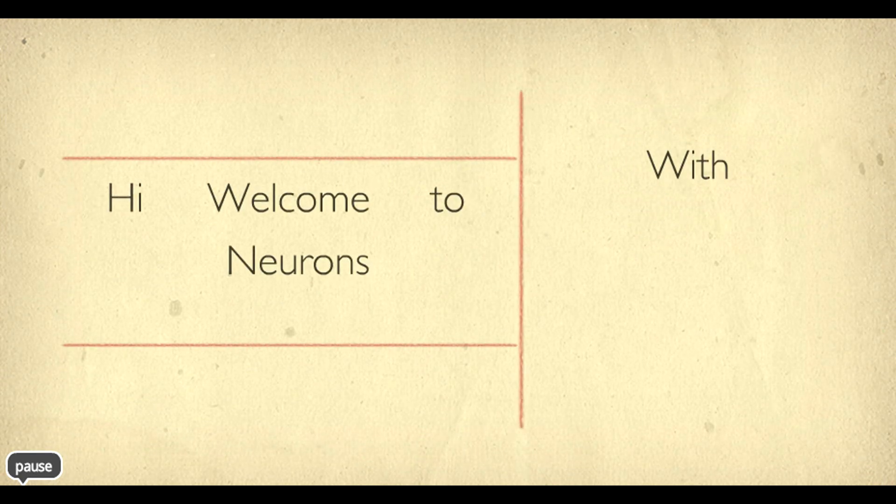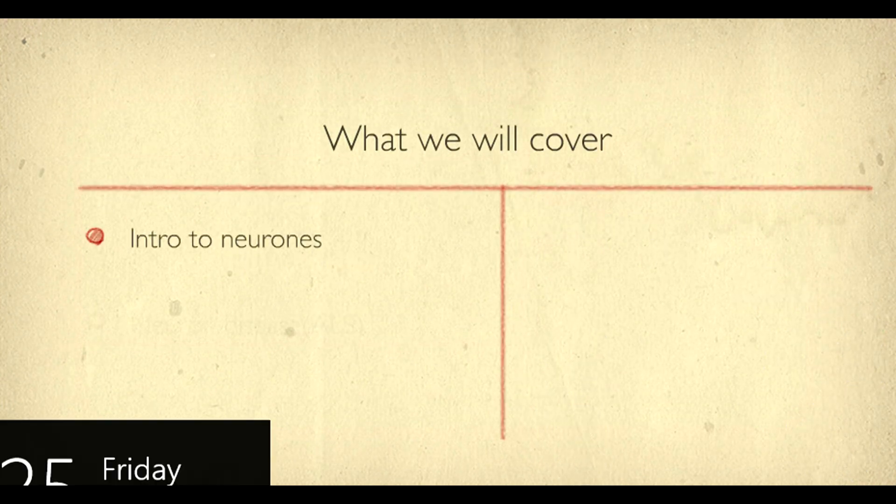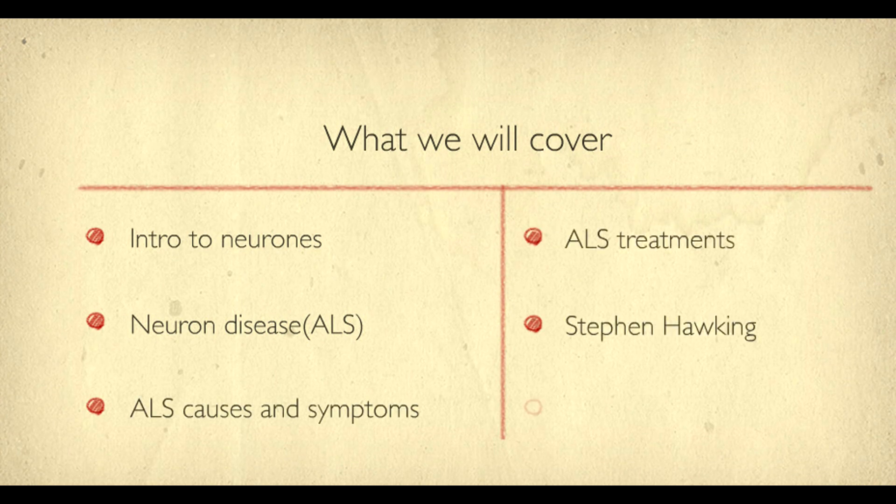Welcome to this Crash Course in Neurons. We will try to explain what neurons are and how they work in less than 3 minutes. We will also squeeze in a neuron disease, and talk about Stephen Hawking and a new neural breakthrough.